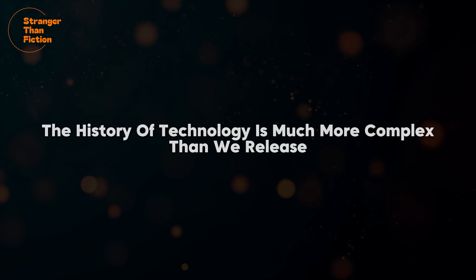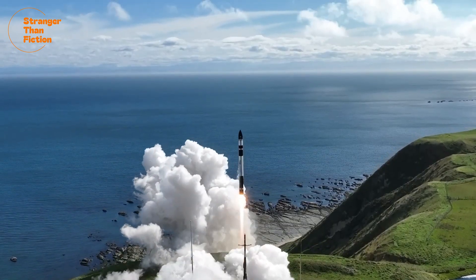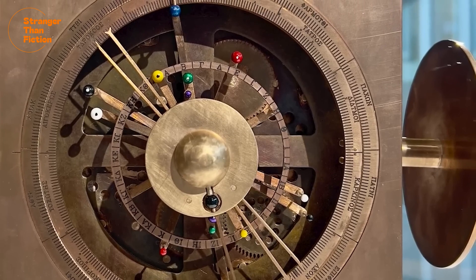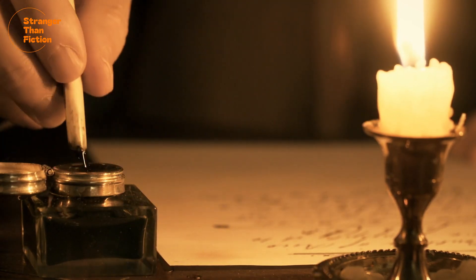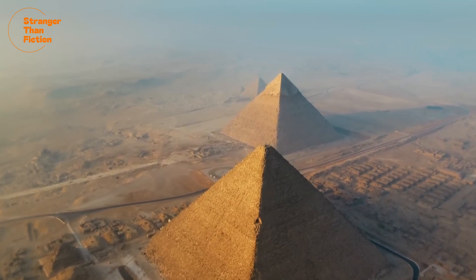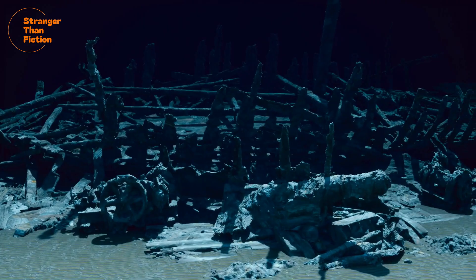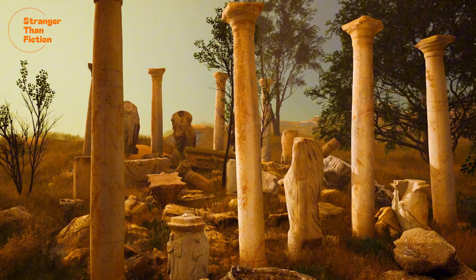The discovery of the Antikythera mechanism proves beyond any doubt that the history of technology is much more complex than we realise. Many of us think that the growth of technology is linear and improves steadily from generation to generation, but this single device proves we cannot take that for granted. We as a species have sometimes forgotten our scientific advancements and gone backwards. Who knows how many more astounding inventions from all the Earth's great cultures have been lost to the sands of time. The Greek ship may not have reached Rome, but its sinking has given us a window into the ingenuity of the ancients.